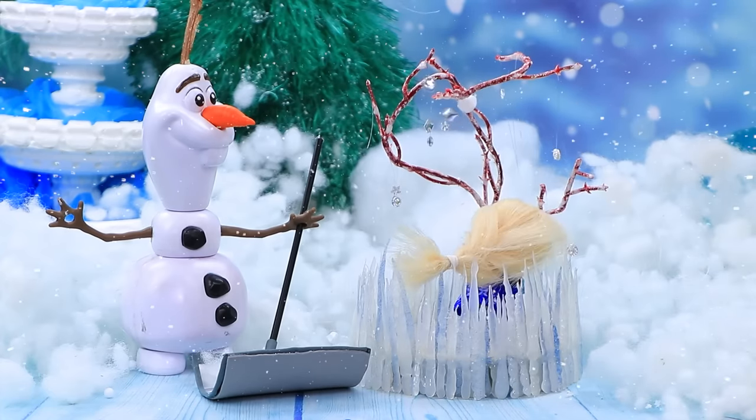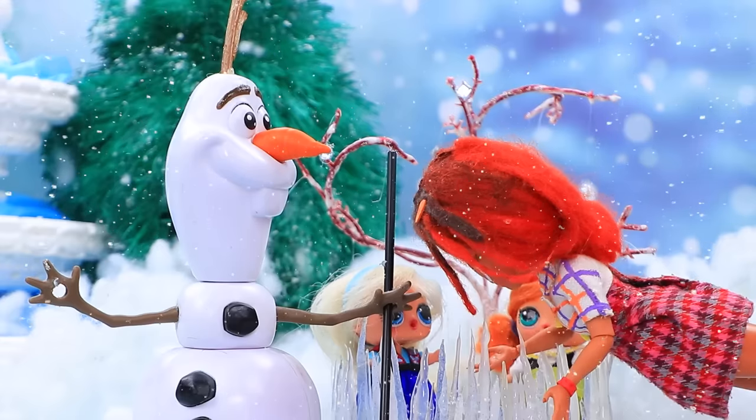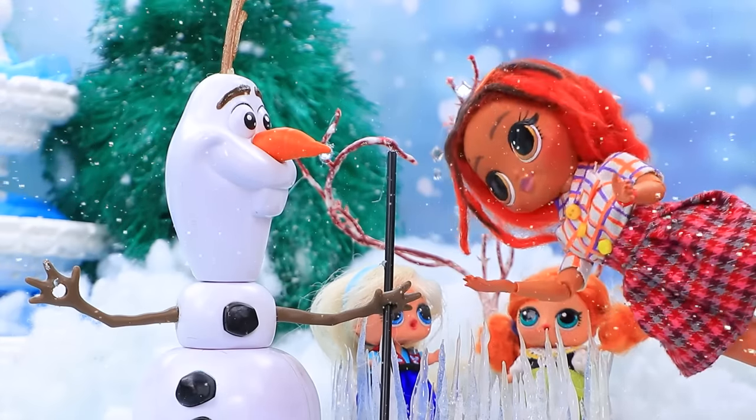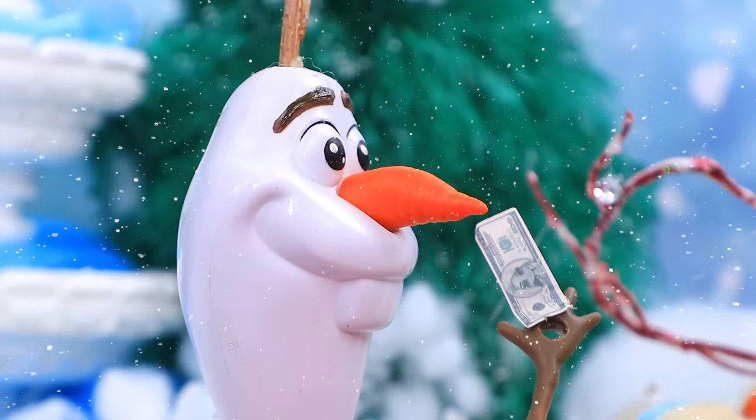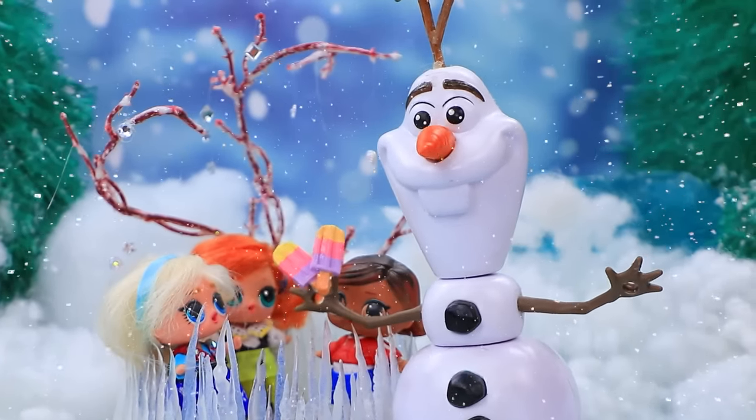That is amazing! Mom and daughter came running. Can my baby skate too? I pay in cash. Okay, no problem. Girls, help yourself to ice cream! Woo-hoo!